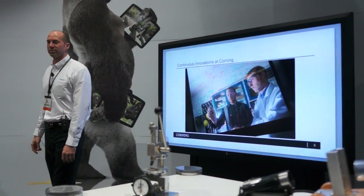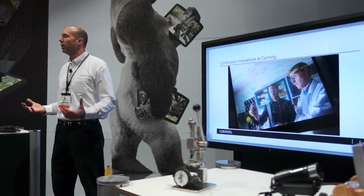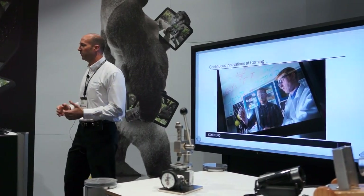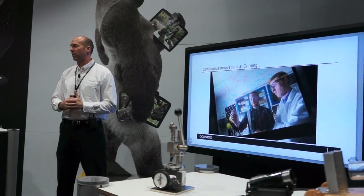One thing Corning does really well is we circle back at the end of a CES and say, 'Hey, what does the consumer really want?' So after we introduced Gorilla Glass 2 last year, got things ramped up, we circled back in and said, 'What else is it that we're trying to solve out there?'